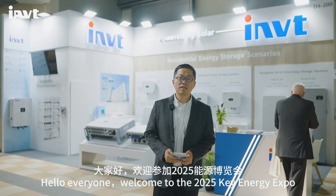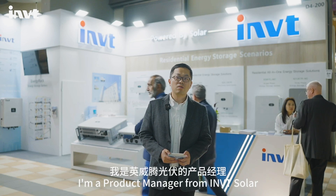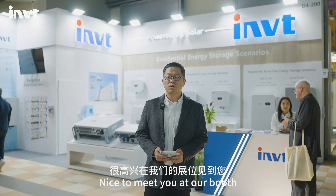Hello everyone, welcome to the 2025 Key Energy Expo. I'm Edward from IMG Solar. Nice to meet you at our booth.